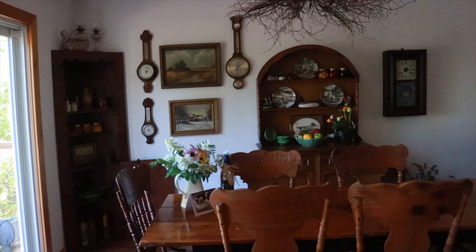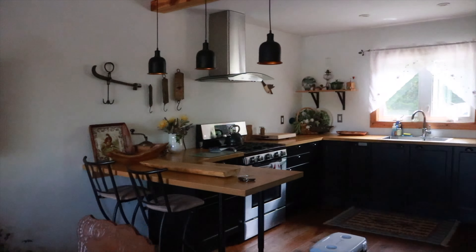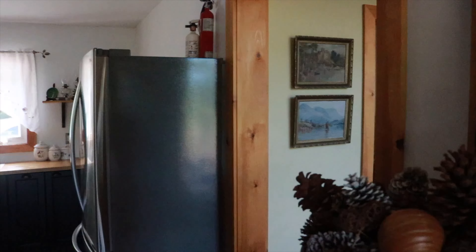Then we've also got our little kitchen area over here. I mean, it's not actually little, but it's so cute and homey. Look at how it is. And then you come over here and you've got the washroom. She's cute.